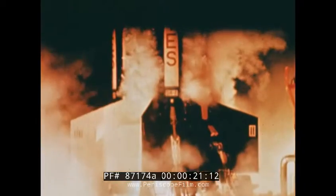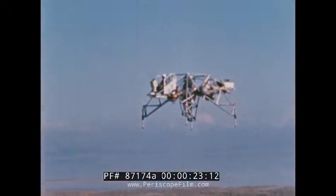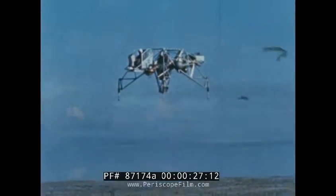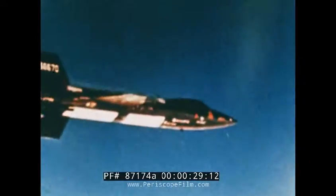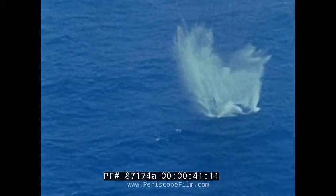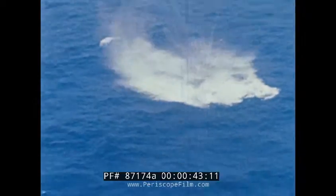This is a test program. The lunar landing research vehicle studying lunar descent methods, a test program. The X-15, a test program to search the fringes of space. Gemini 9, floating down, landing, returning from the hostile reaches of space itself, a test program into the unknown.